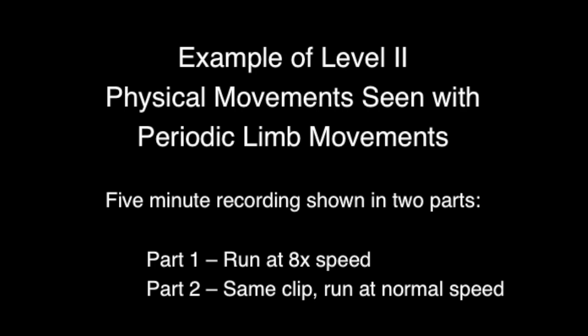The video you're about to watch represents a five-minute recording of an individual with periodic limb movements. It is shown completely twice. The first portion is run at eight times normal speed. The second portion will be run at normal speed. Thank you for your interest in my work. Further information is available at the reference at the end of this video.